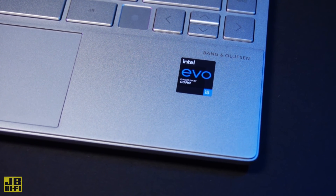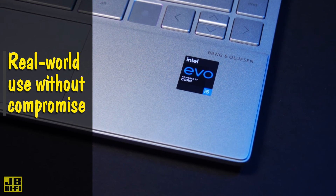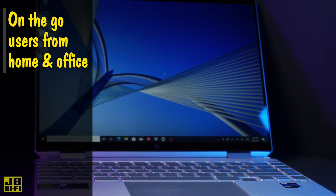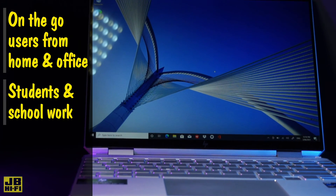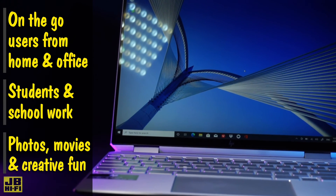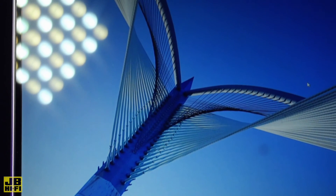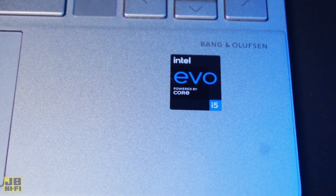While Evo badge computers pack a real punch in the specs department, they're primarily focused on real world everyday use without compromising things like battery life or getting so hot they can't be used safely. They're great for on-the-go users that spend time between working from home and in the office. Students doing highly important study for long hours and all the fun in between like editing photos, streaming videos online or recording music and podcasts. With the benchmark tested hardware and great specs, Intel Evo computers truly are for anyone who just wants to get the job done on an everyday computer that won't let them down.